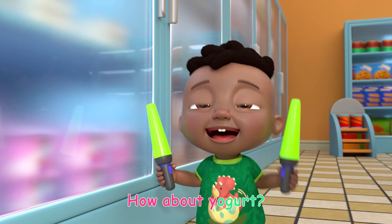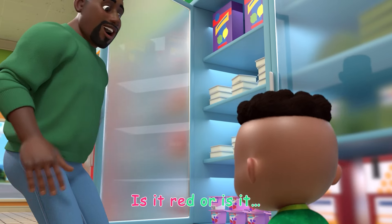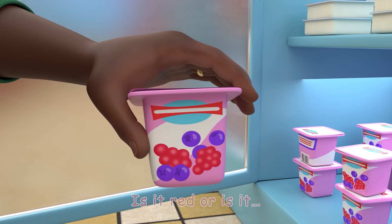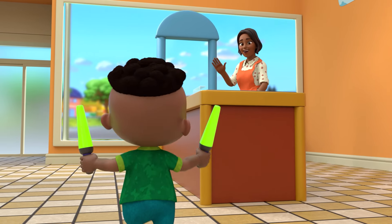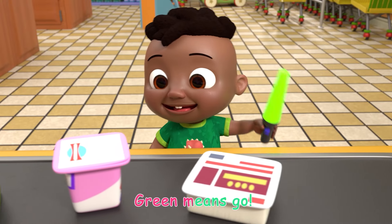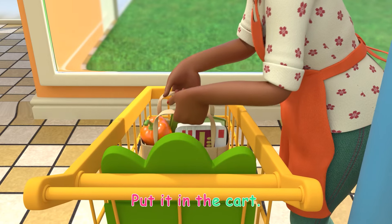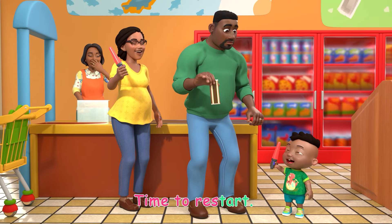How about yogurt? It's better than cheese. Is it red or is it green? Green means go, put it in the cart. Red means stop, time to restart.